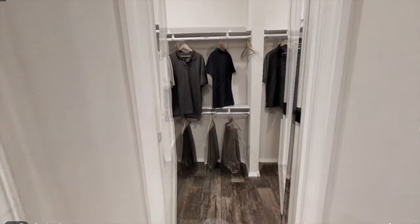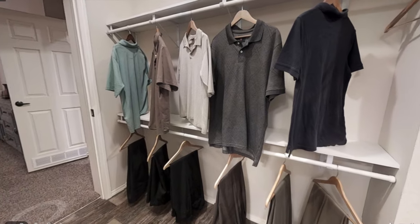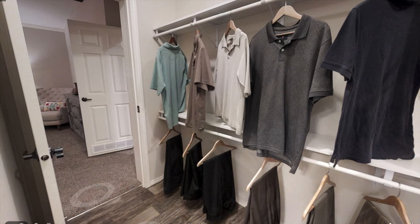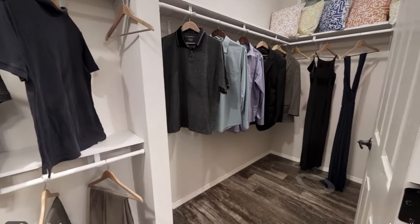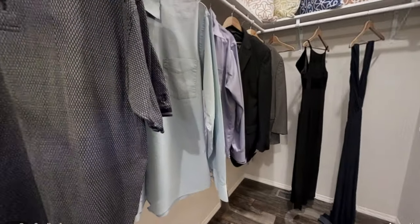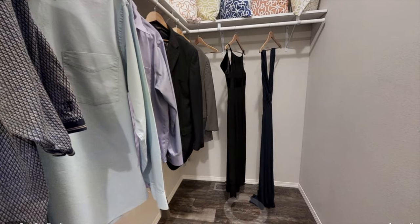Last but not least, we have the walk-in closet. As you can see, it's a pretty long closet and you have access to it from the bedroom and also the bathroom. Thank you all for watching — I'll leave a link down in the description below if you want to learn more about this home, such as the price and locations you can buy this from. Comment down below what your favorite part of this home was, and I will see you next time.